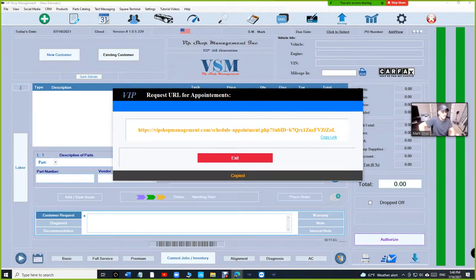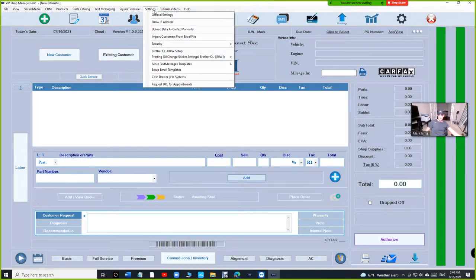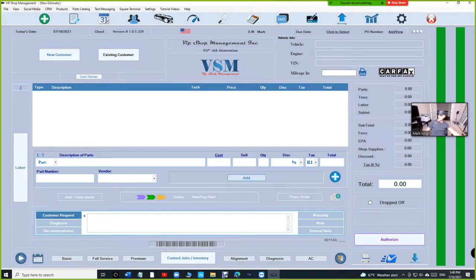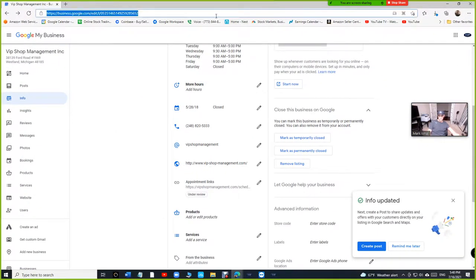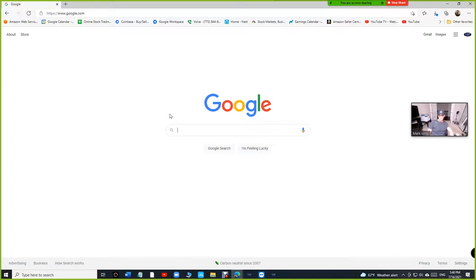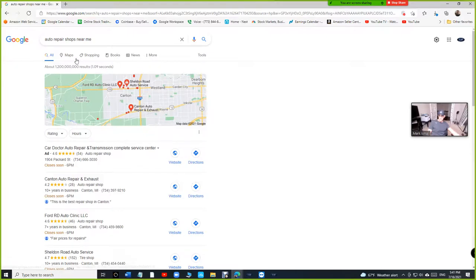So that's how you get your URL. If you go back to settings and request a URL, it's always going to be there for you to copy. Once you put it there, how does it work? When your customer is searching for an auto repair shop near them on the map, they can find your listing.